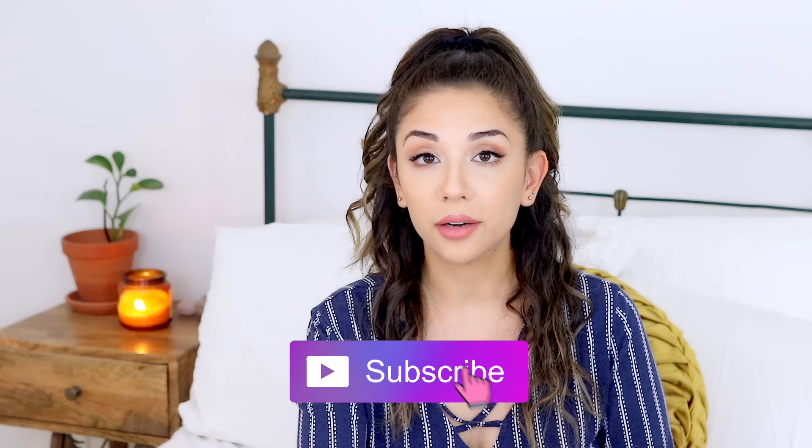Welcome back to our channel! Today I'm going to be doing something a little different — I'm going to be reacting to our subscribers' rabbit habitats. I've seen a few other pet YouTubers do this and I know a lot of you guys really love our house rabbit makeover series.